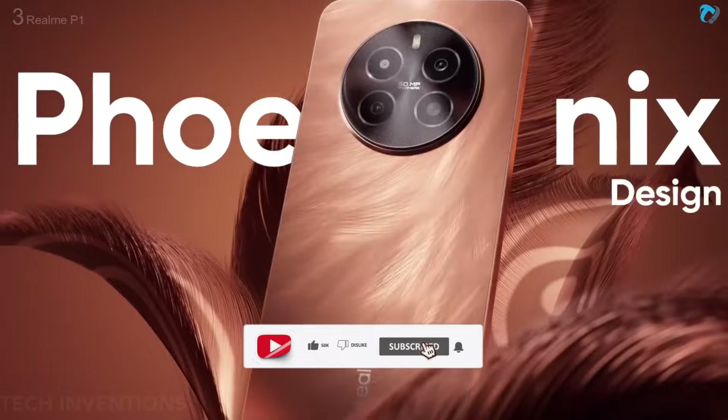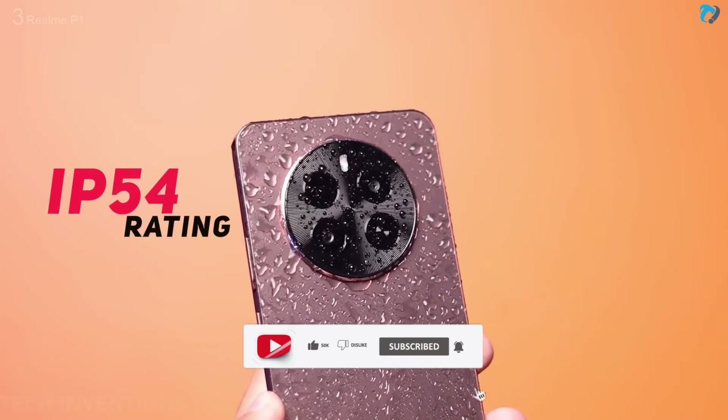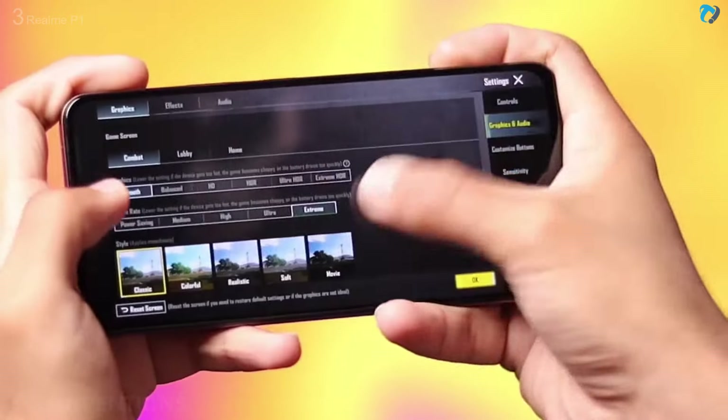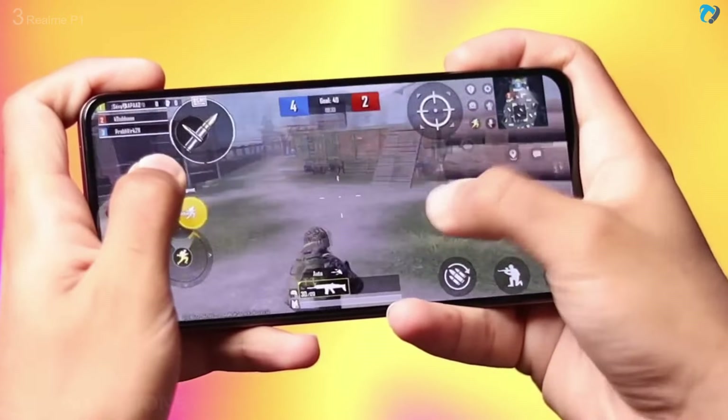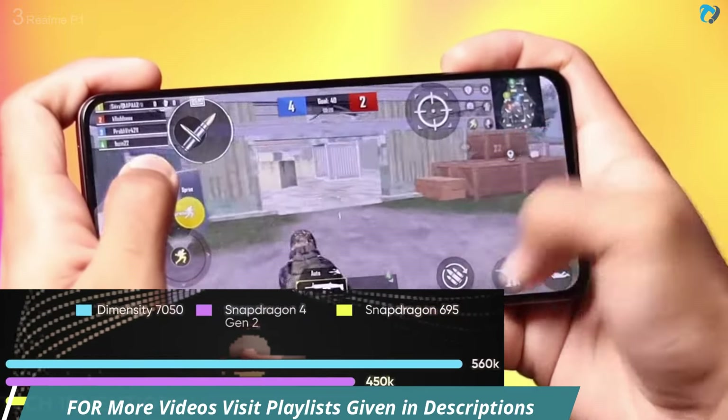Very beautiful Phoenix design with 188g weight and IP54 water rating. The phone has a Dimensity 7050 chipset, which is not a very powerful gaming chipset. But you can play some games on medium graphic settings, and the AnTuTu score is around 6 lakh, which is good.